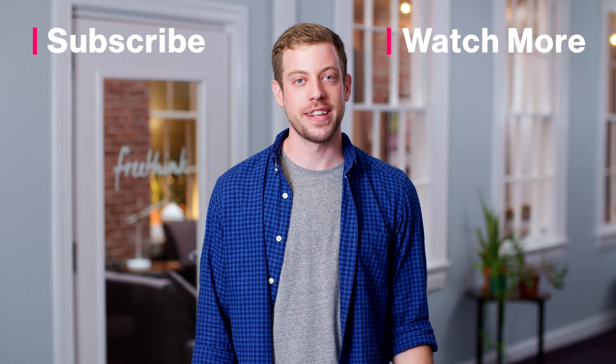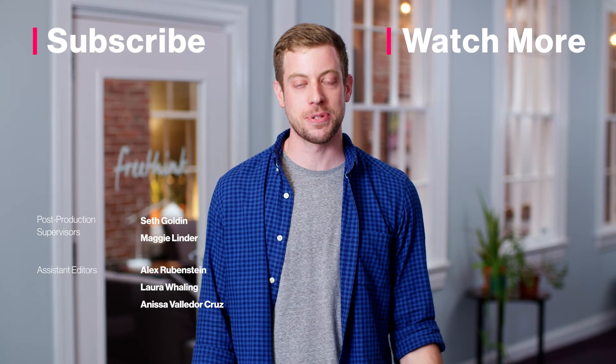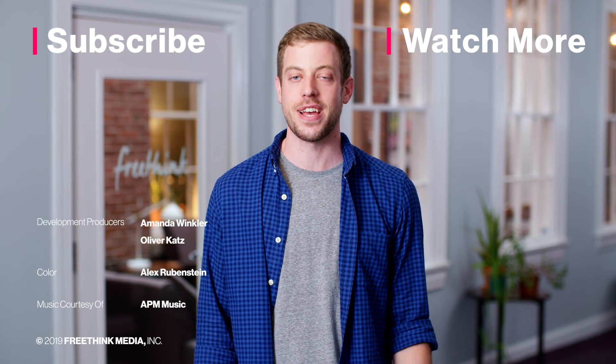Thanks for watching. If you liked this video, give us a like and subscribe to Freethink for more great videos every week.